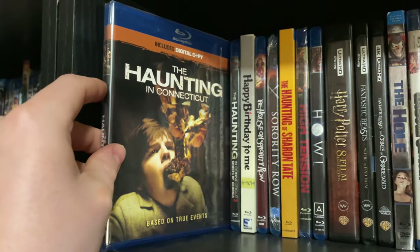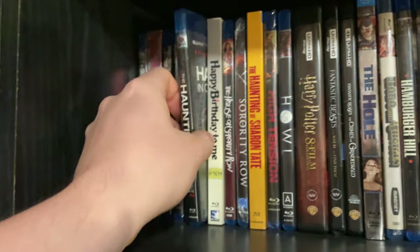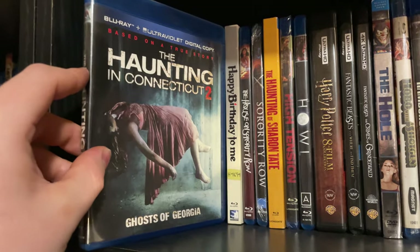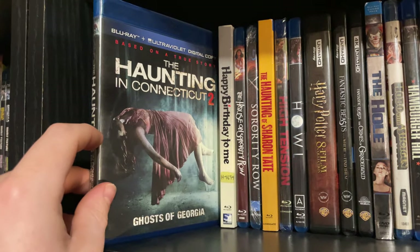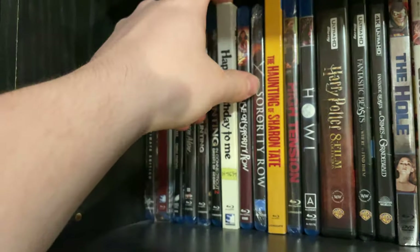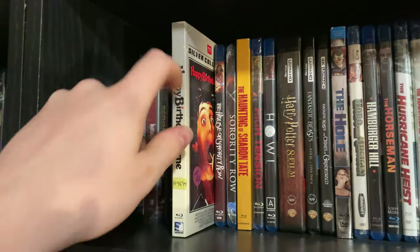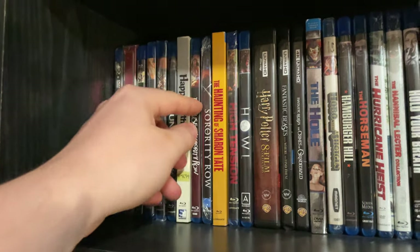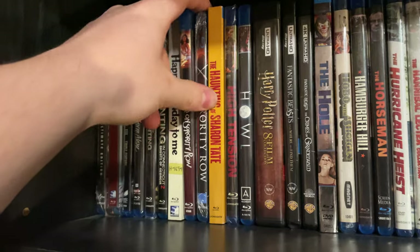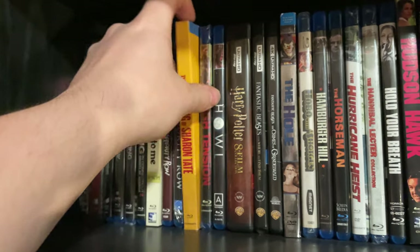The Haunting in Connecticut — I thought it was a really cool film. The Haunting in Connecticut 2: Ghosts of Georgia — which totally makes sense, right? Happy Birthday to Me — a really great classic 80s slasher. The House on Sorority Row and the semi-remake Sorority Row. The Haunting of Sharon Tate — I was not a huge fan of this film.